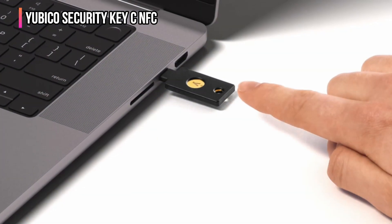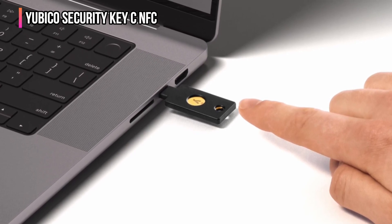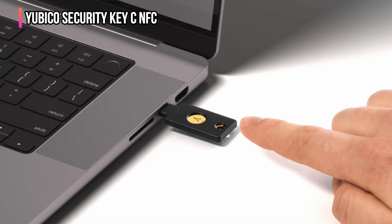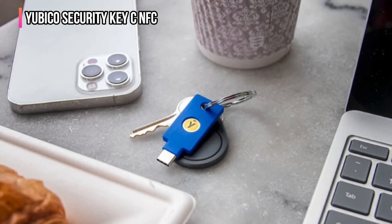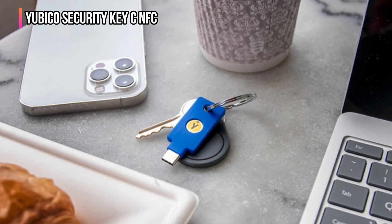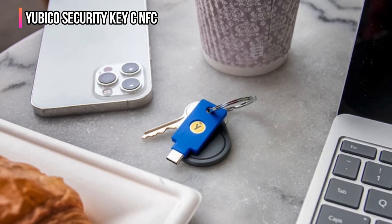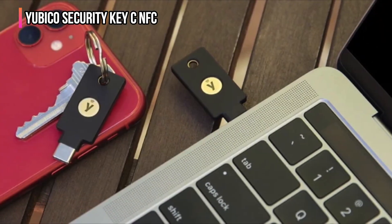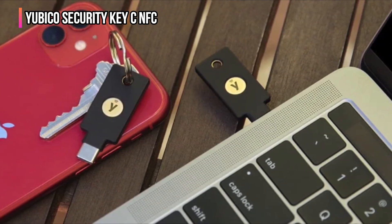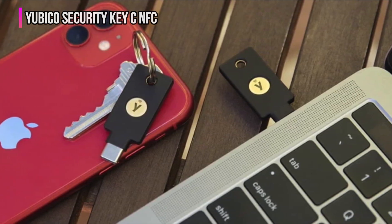This key works with Windows, macOS, Chrome OS, and Linux, and supports Google and Microsoft accounts, along with popular password managers. It's compatible with FIDO2 for password-less login and FIDO U2F for second-factor authentication. While it doesn't support OTP and other advanced features like the YubiKey 5 NFC, it's built tough and is also resistant to water, dust, and tampering. If you're looking for a simple, budget-friendly key, this one's a no-brainer.